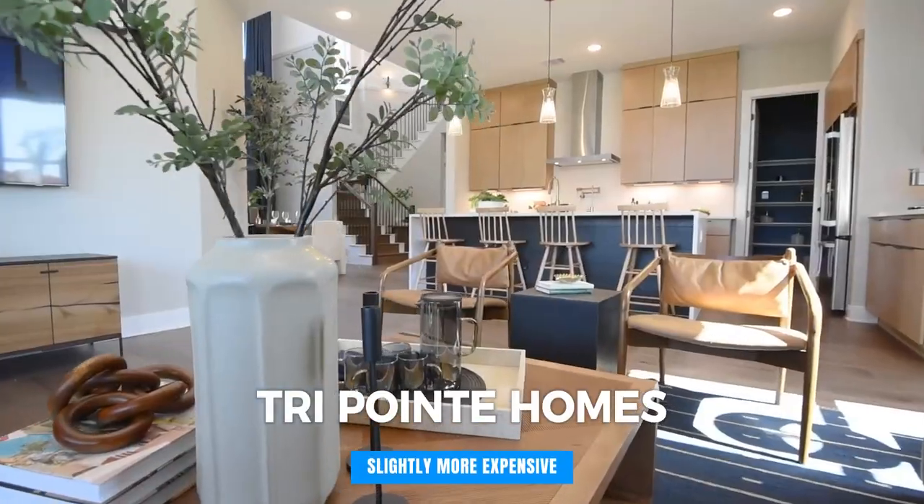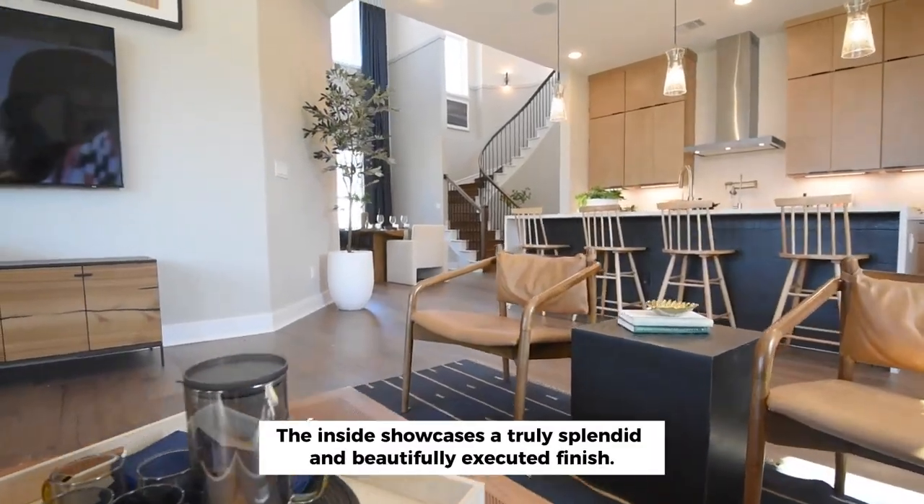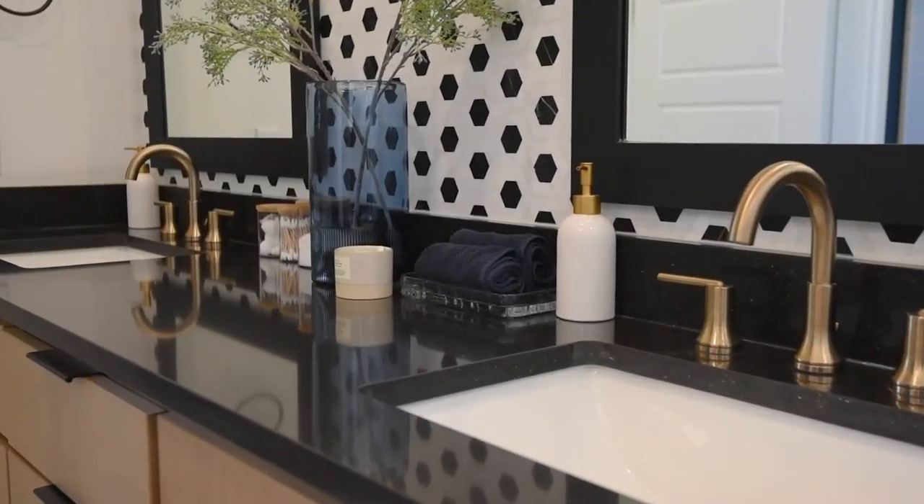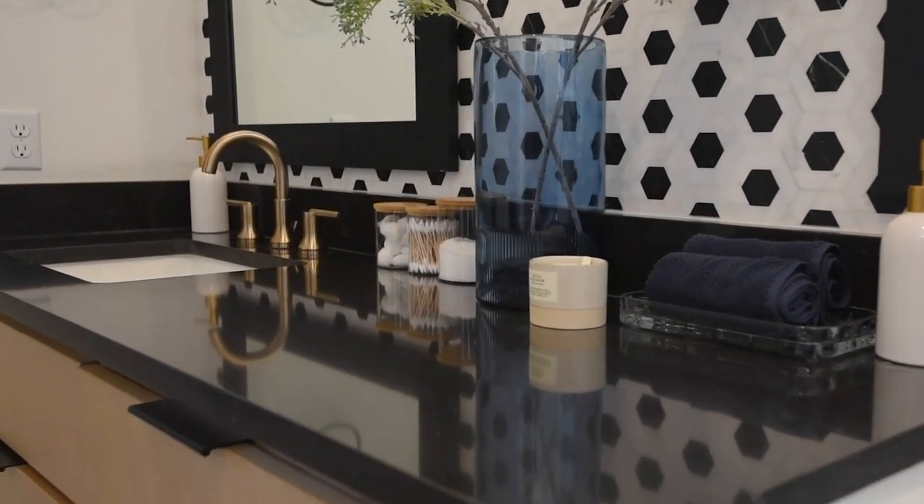Now, TriPoint's homes are slightly more expensive, but they also have a really nice finish out on the inside. Their homes are going to start in the low 500s, and they range from 1,600 to about 3,000 square feet.